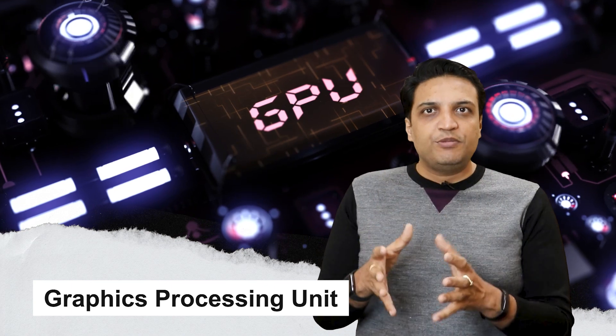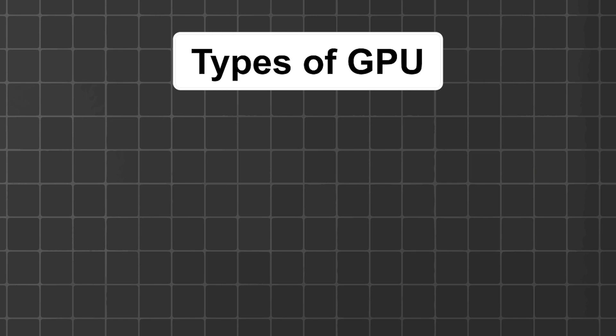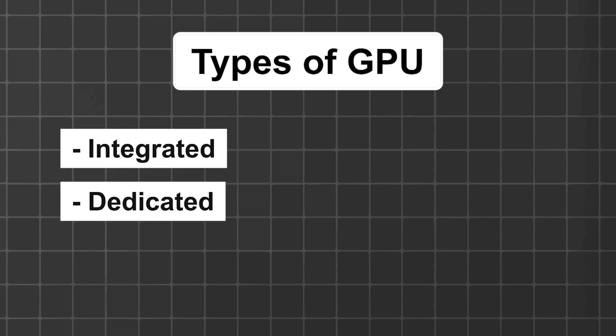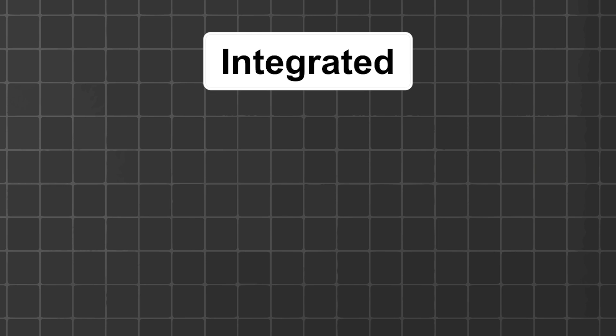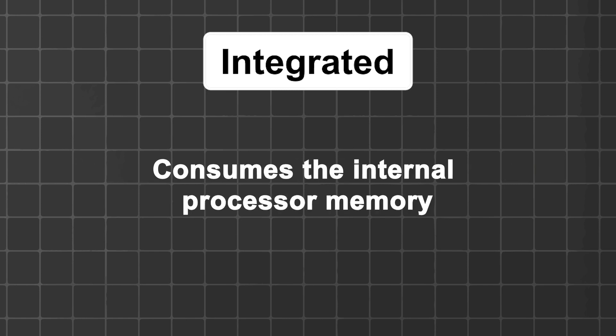On the other hand, GPU stands for Graphics Processing Unit. The GPU is a processor made up of many more specialized cores. By working together, the cores deliver massive performance when a processing task can be divided up and processed across many cores. It is a specific purpose processor that handles graphics with the help of parallel computing. There are two types of GPUs: integrated or dedicated. An integrated GPU is integrated within the processor and consumes the internal processor's memory.